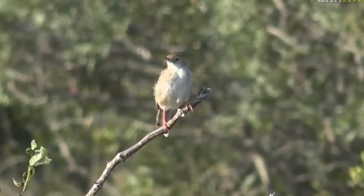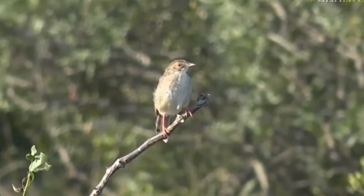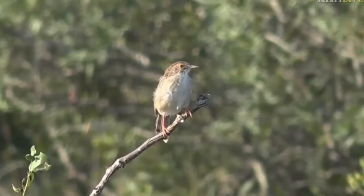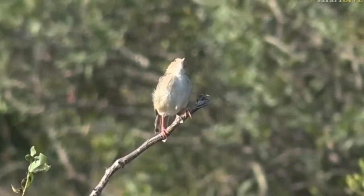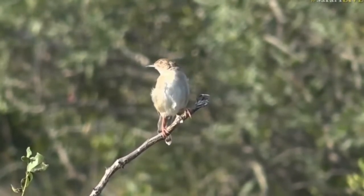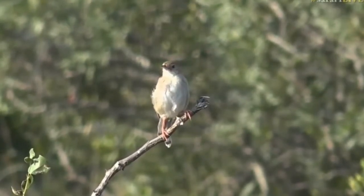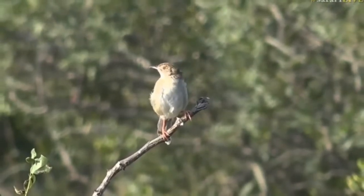This is a Rattling Cesticula and it's wonderful to see it just sitting out in the open. This looks like a young one though. They don't often sit for very long and they do chirp — they do make a lot of noise. It sounds like a little young one.